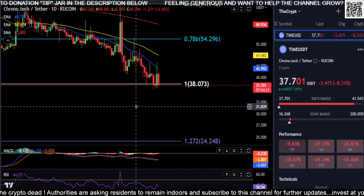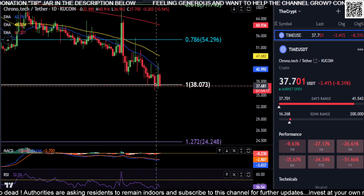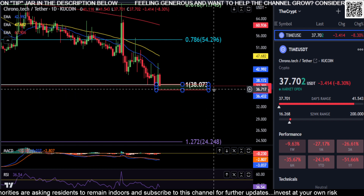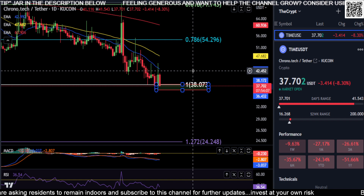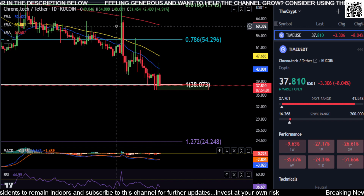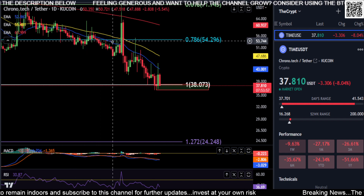You really need to hold this price level. Drawing a box here — anywhere from the bottom of this fib to these wicks is a price to hold. So anywhere from $38 down to about $36: as long as you hold this box and bounce, you're good. If not, you're gonna drop. This thing is just getting stuck at all these moving average price levels.